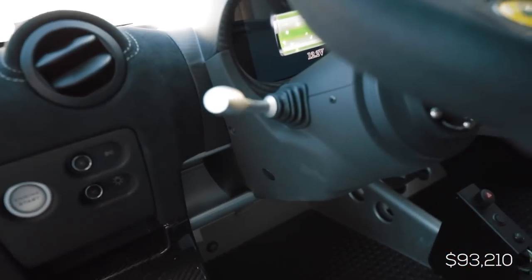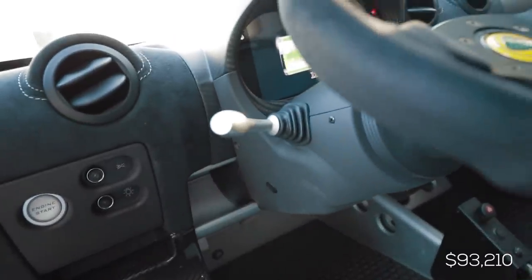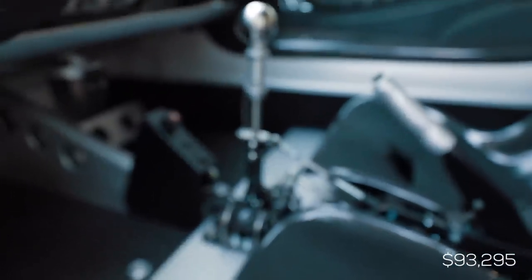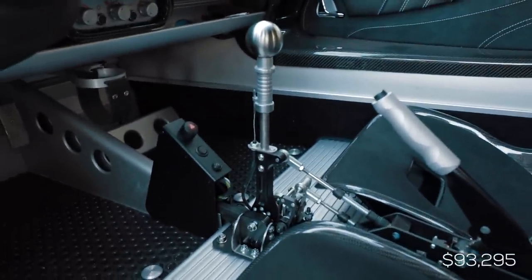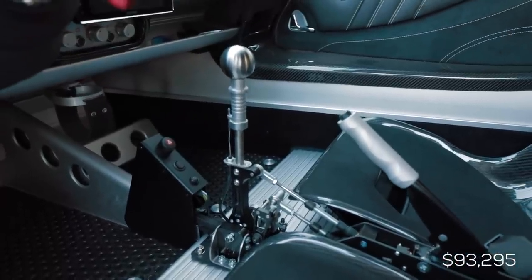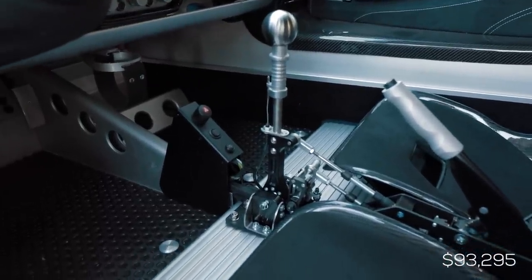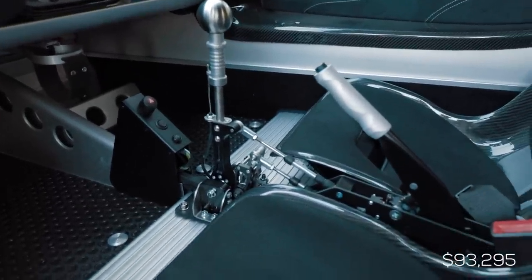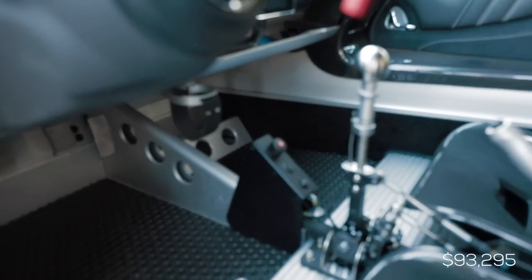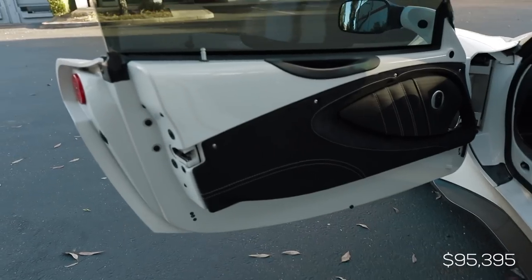The matching satin aluminum signal stalks were $88. The statement piece inside this interior is the shifter — an Inno Kinetic Shifter 111. I bought their ultimate package, which includes everything: the shifter, the cables, the short shifter mechanism at the back of the transmission, and the delete panel for the buttons. That entire kit cost me $2,100.